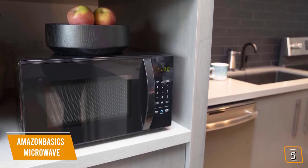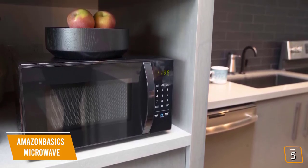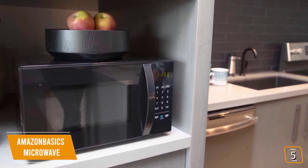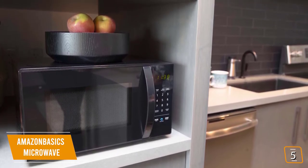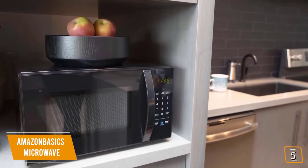The compact size is perfect for smaller apartments and dorm rooms with cramped counter spaces. Since you won't be nuking full-size turkeys, you'll find the storage is more than sufficient for heating and cooking smaller portions, including frozen foods and TV dinners.